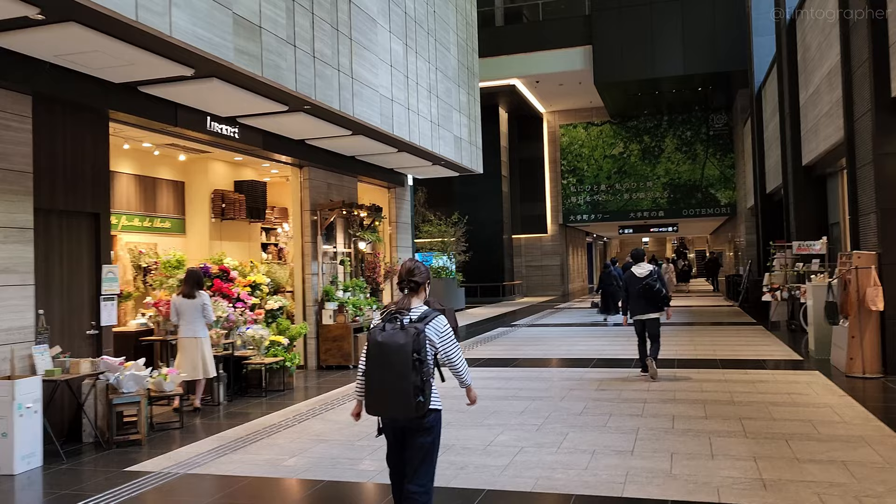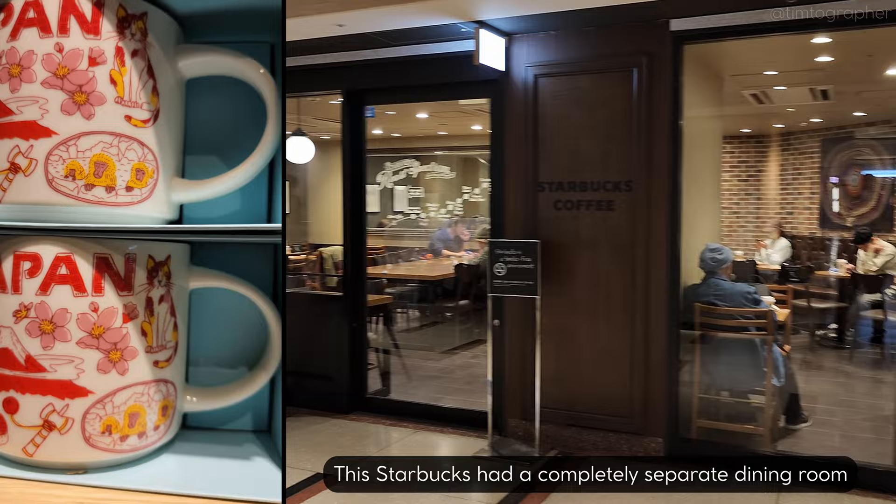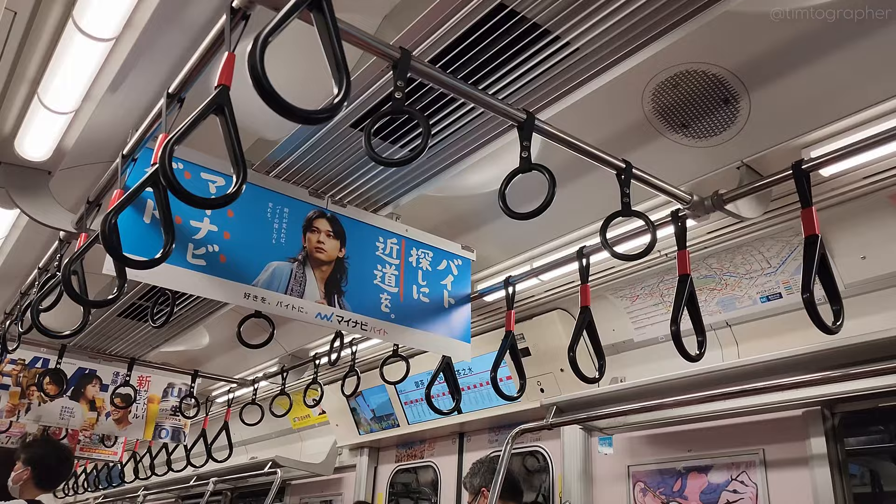Today we'll be exploring Tokyo, a couple different places over a couple different days. Namely, the neighborhoods of Ikebukuro and Shibuya. Some exploring, some eating, some shopping, so come along with me and enjoy the ride.